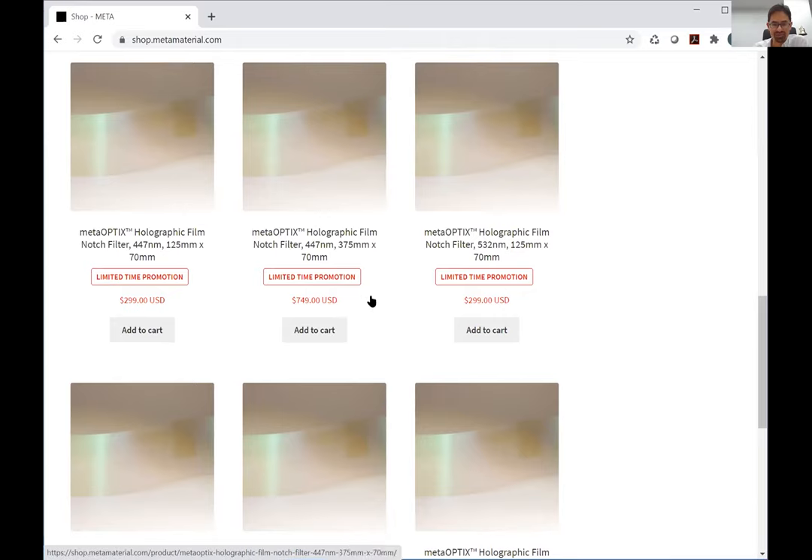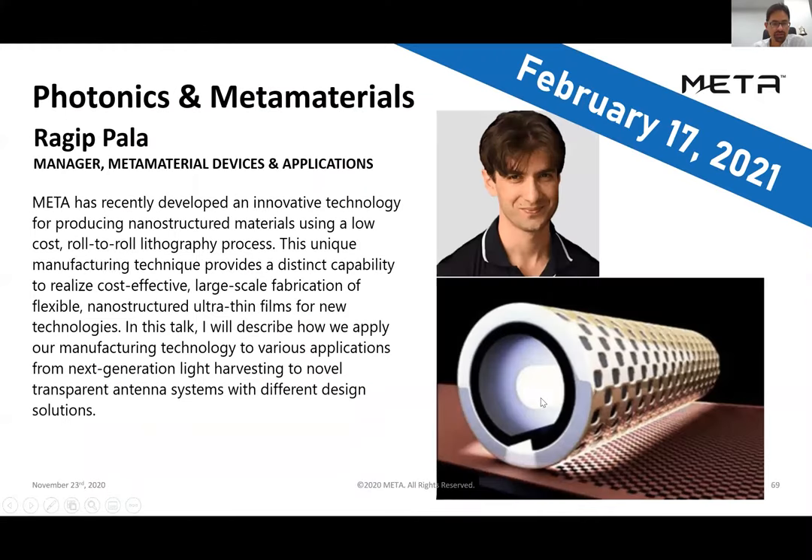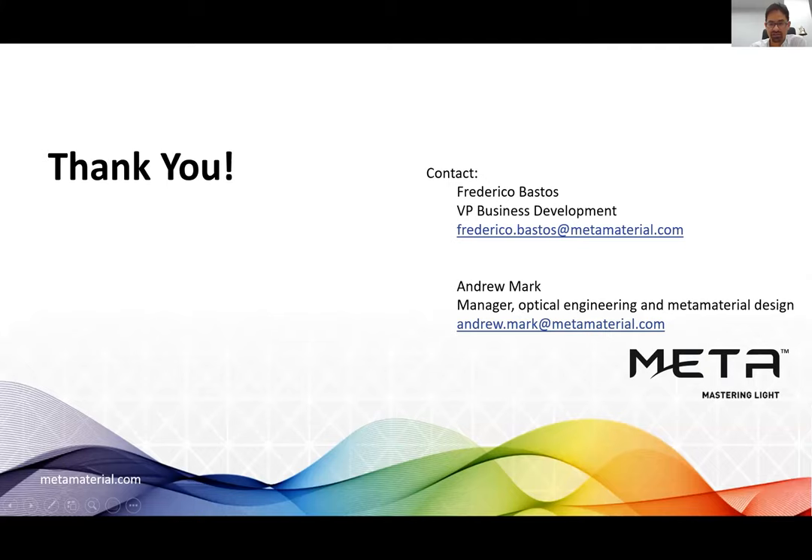These are limited-time prices, introduced to complement our existing custom development and manufacturing capabilities. I'd also like to mention that my colleague Ragap Palai, who works out of the Pleasanton office, will be giving a talk in February describing capabilities on the design and manufacturing side for nanolithography and photonic metamaterials. With that, thank you — I'll hand it back to Jim.